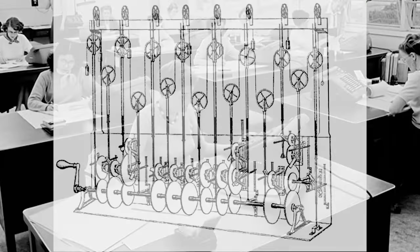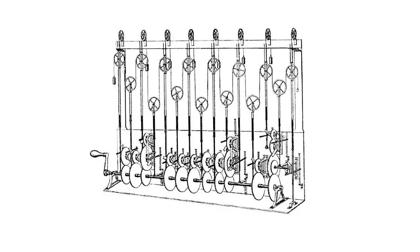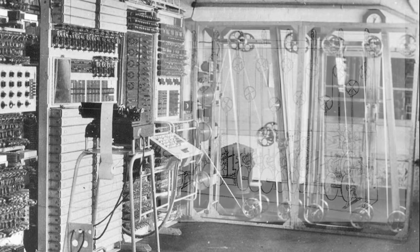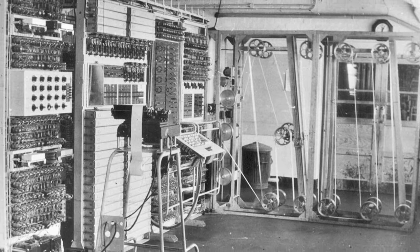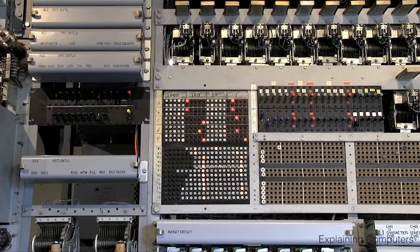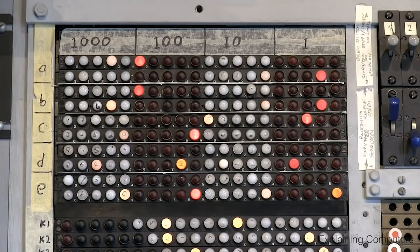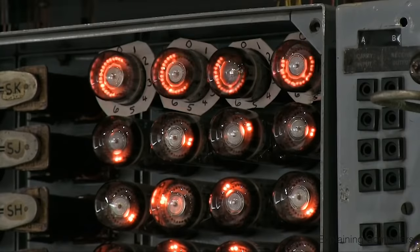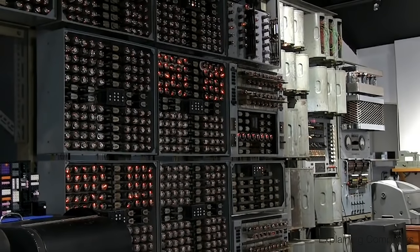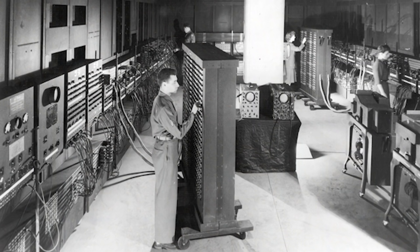So scientists wondered, could they invent a machine that could help human computers solve math problems? After hundreds of years of trying, inventors finally came up with these — some of the very first electronic computers. They didn't have screens like our computers. They didn't really have keyboards. And they were big — I mean really big, like this one.